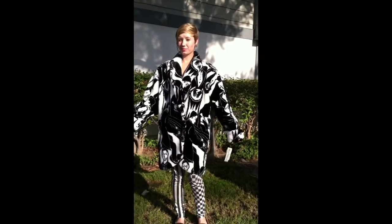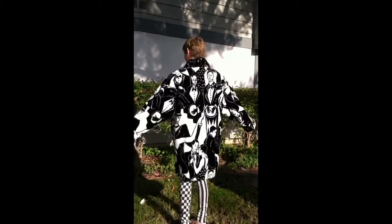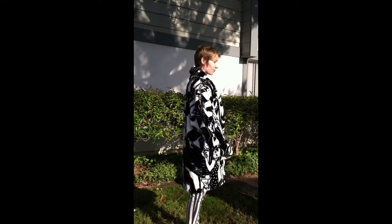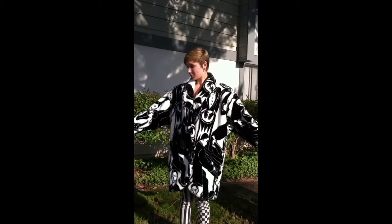Hi, I noticed on my pictures there was a yellow tint so I wanted to make this little video to show you how absolutely gorgeous this coat is and that there is no yellow. That was my lighting in the room. This is a small and you can see it's quite oversized coat, and it's made by Donnybrook.